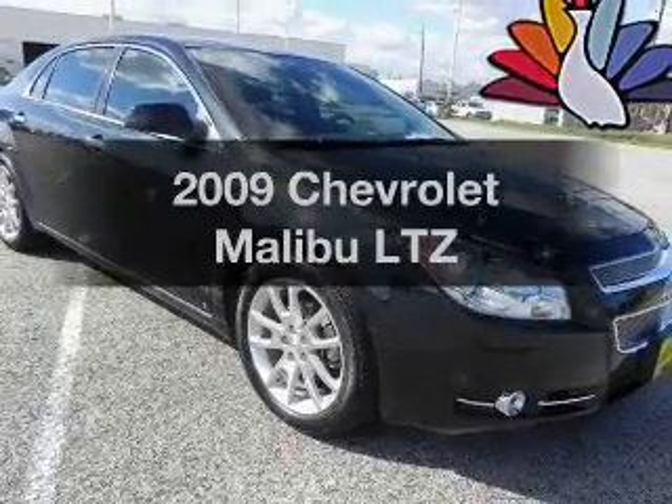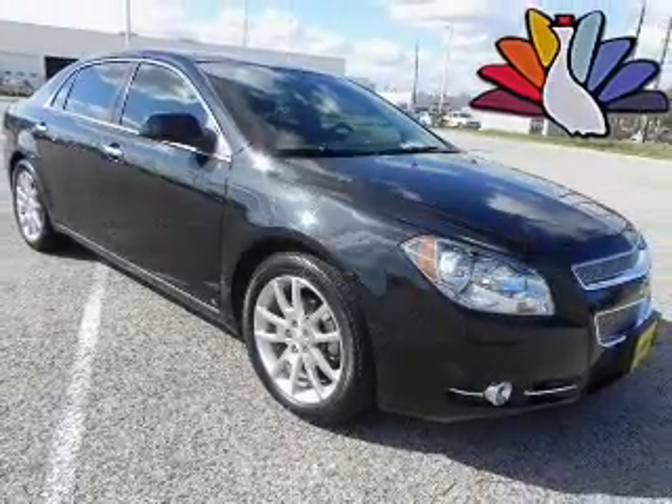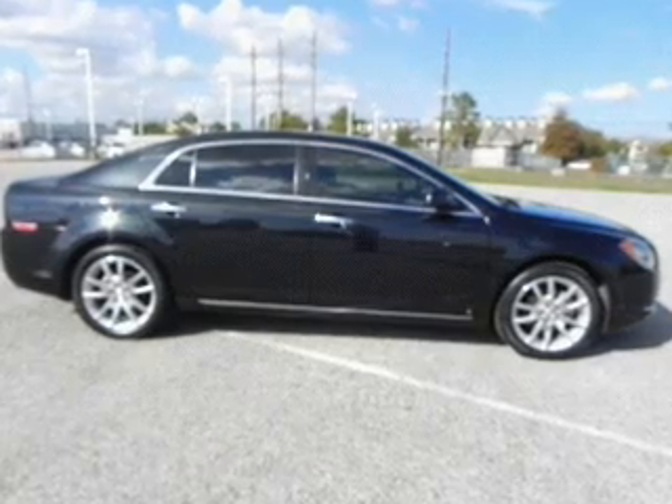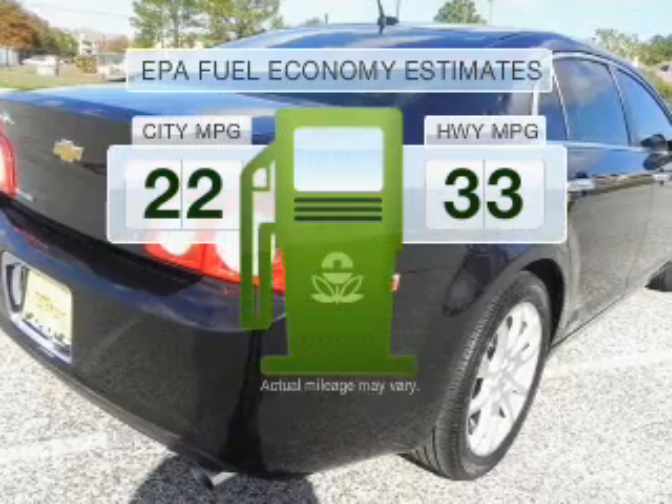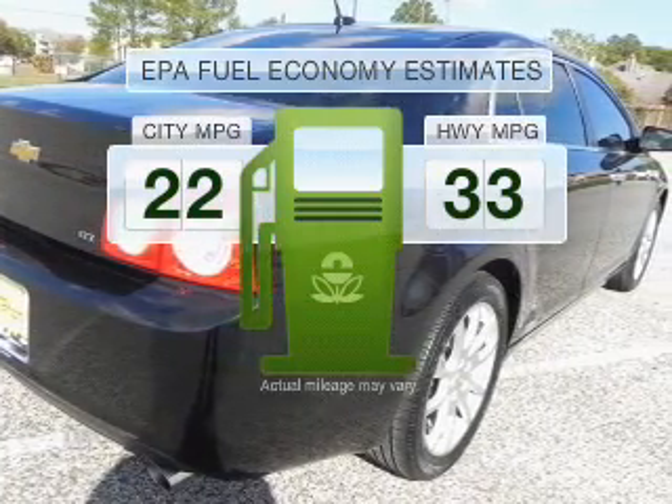Presenting the 2009 Chevrolet Malibu. If you're looking for an automobile with great attributes, look no further. Low emissions and the good fuel economy offered in this vehicle are important to you and to the environment.